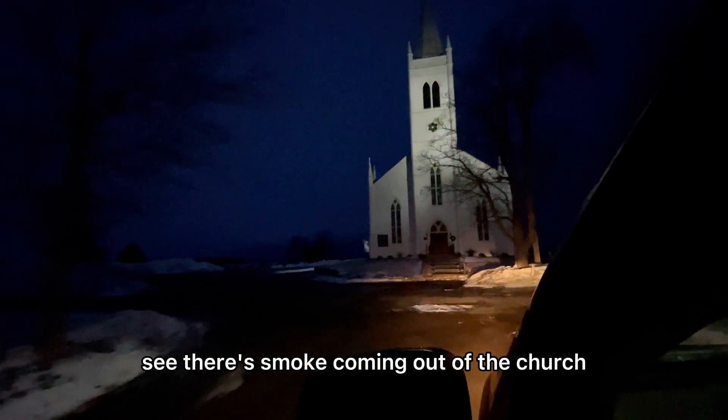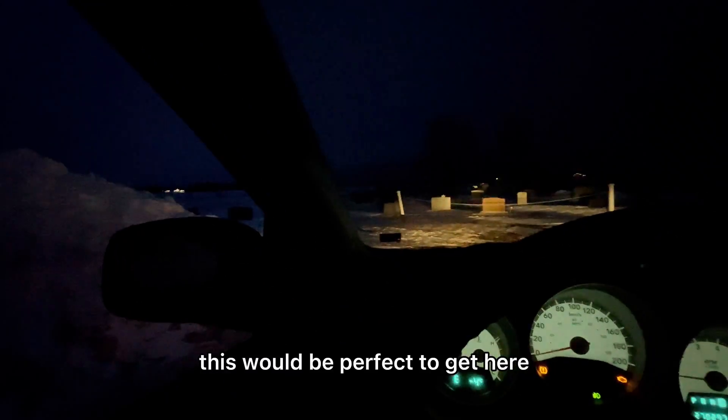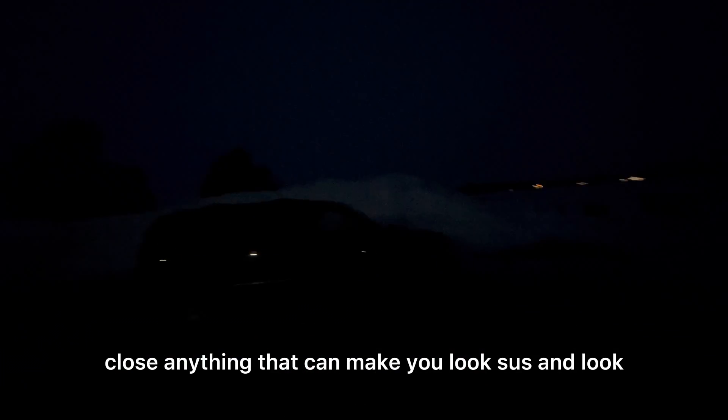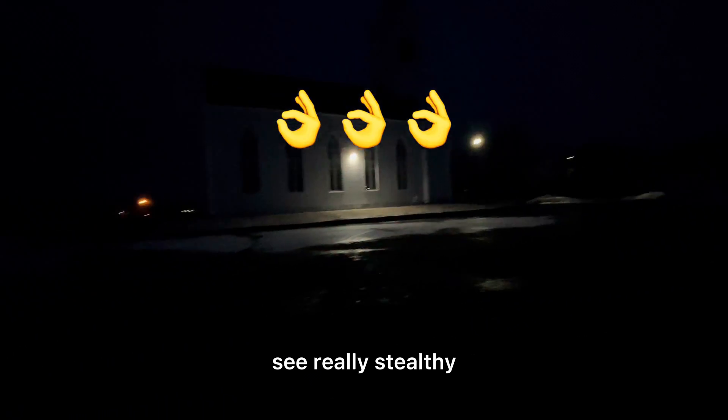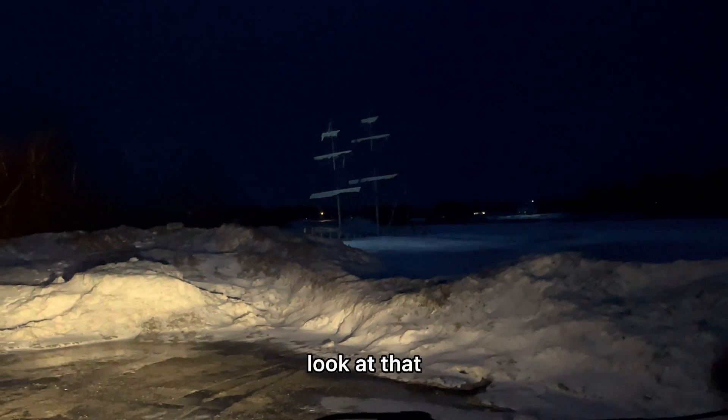There's smoke coming out of the church. This is also another place I would park if I needed a spot for the night and wanted to be really stealthy. Look at these snow banks — they would really hide me. This would be perfect. When you get here, the first thing to do is close your lights and close anything that can make you look suspicious. That would be perfect — really stealthy. But not tonight.